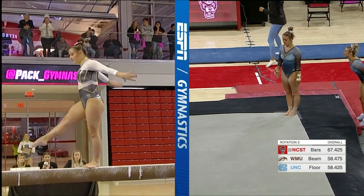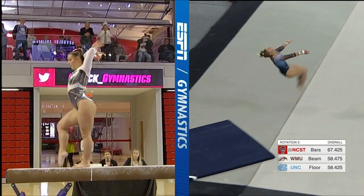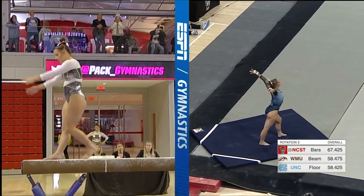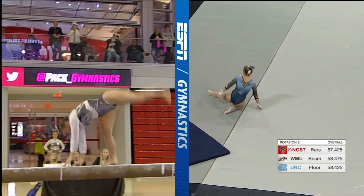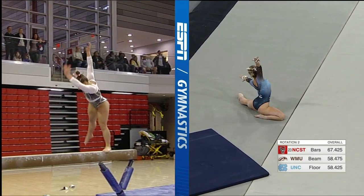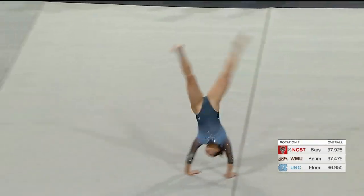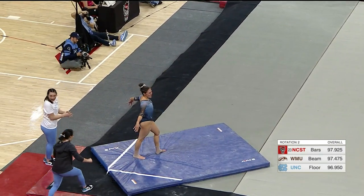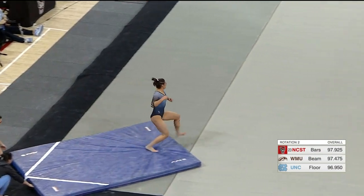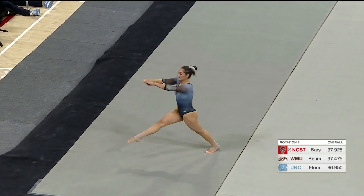Now getting ready for her last pass — a round off by Kingsbury. Really high double tuck, had no issues with that. A season high of a 9.95. We should also mention that right now the rankings are still being done by the average and not their regional or national qualifying scores, so all these will change after about week six or week seven.